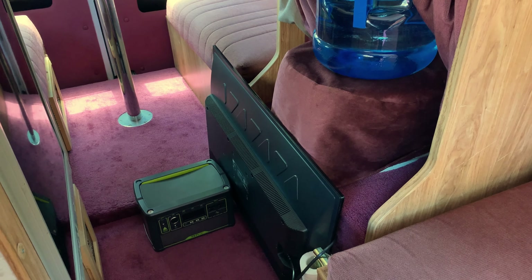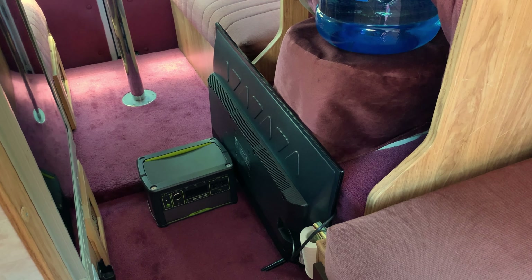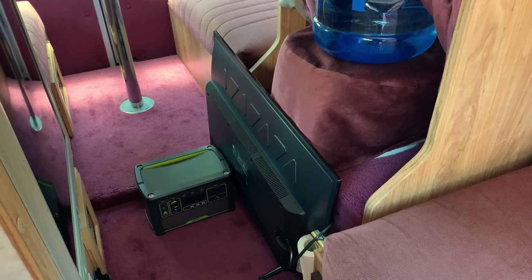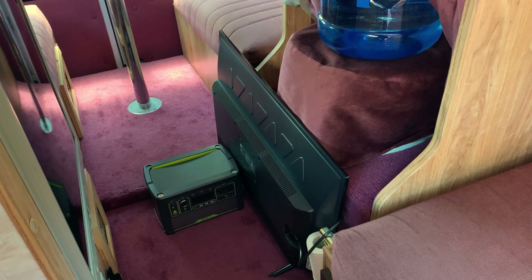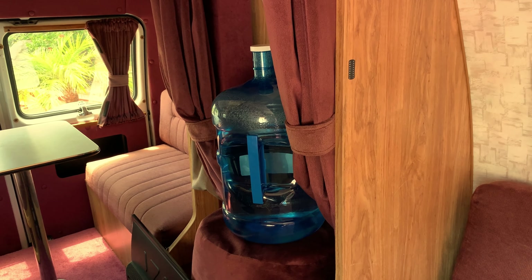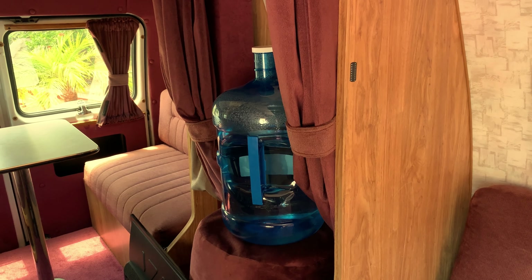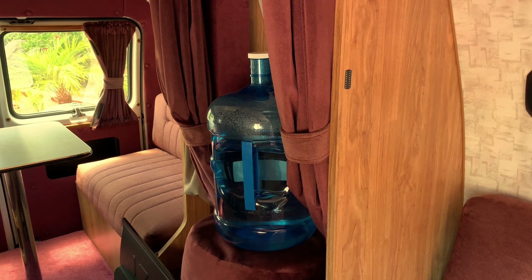I try not to draw too much from the van's battery except for the basics like the overhead fan, lights, and the water pump. So I use the Goal Zero, which I have a solar panel to recharge, for TV, charging phones, other electronics, and my laptop. There is a nice 18-gallon fresh water tank, but because the tank is 25 years old I just feel safer drinking out of my five-gallon water jug.